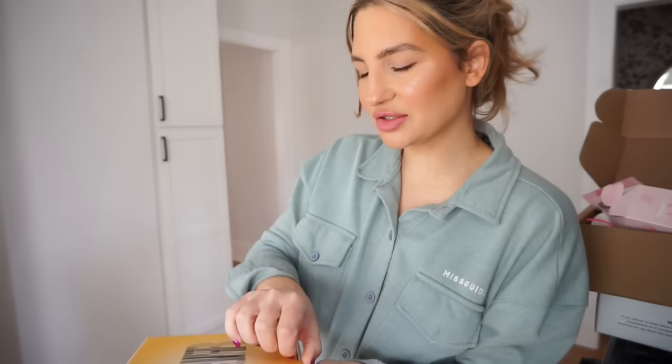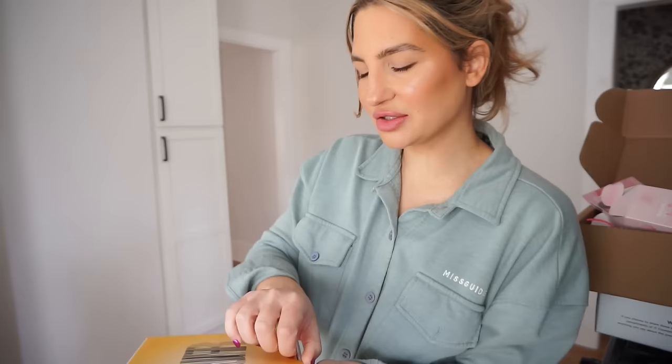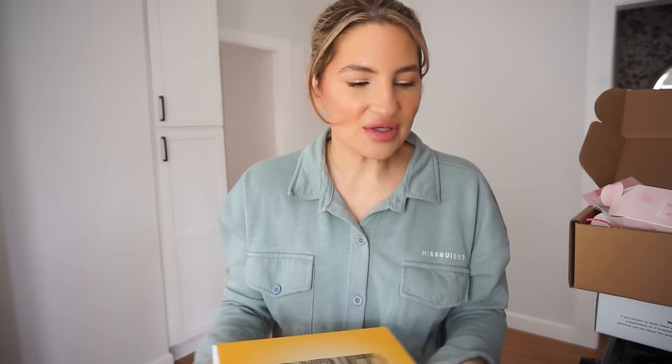This is the coolest packaging ever. This is from Kiehl's and they sent over sunscreen. I want to do a sunscreen station in my beauty room and set up all the sunscreens I have. This one is the Better Sunscreen UV Serum with collagen peptides, and then a little mini sample size. Thank you to Kiehl's for sending that over.